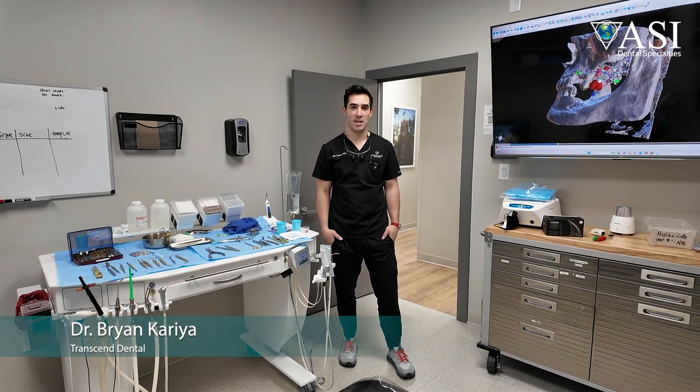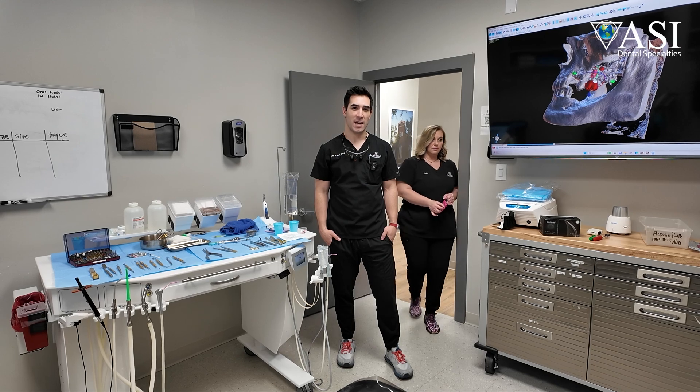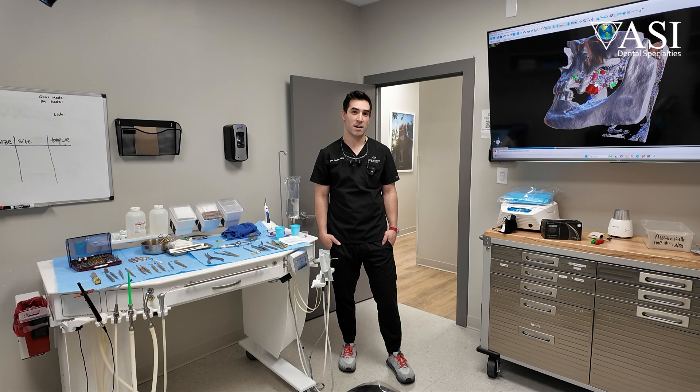My name is Brian Correa, and I'm one of the dentists here at Transcend Dental. We're located in Huntsville, Alabama, and we primarily have a full-arch implant clinic where we treat patients in the community and try to help improve access to care.